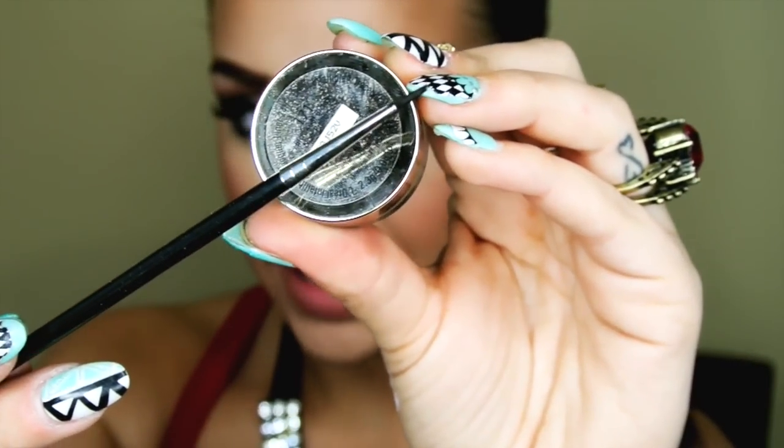Next, by L'Oreal, I'm taking this black gel liner. It's called L'Oreal Infallible Lacquer Liner in Black is Black. I'm going to be using this small brush and I'm just going to be lining my upper lash line.